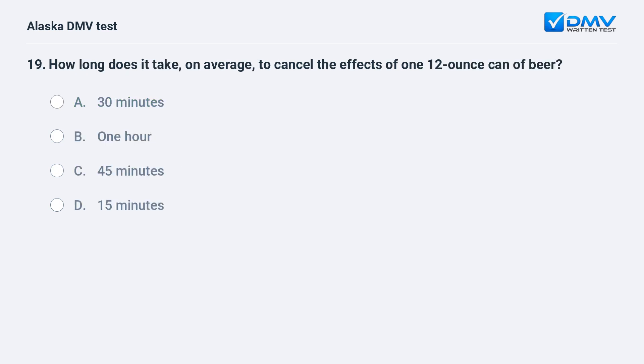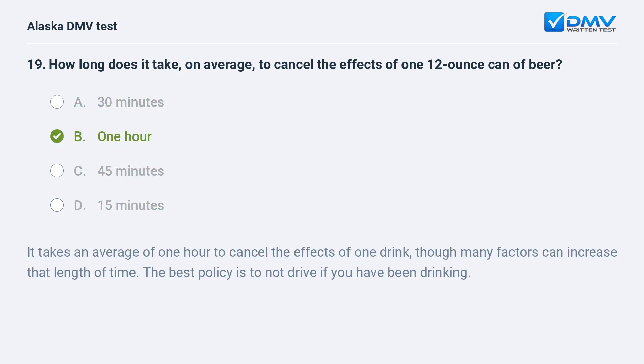How long does it take, on average, to cancel the effects of one 12-ounce can of beer? A. 30 minutes. B. 1 hour. C. 45 minutes. D. 15 minutes. The answer is B. 1 hour. It takes an average of 1 hour to cancel the effects of one drink, though many factors can increase that length of time. The best policy is to not drive if you have been drinking.